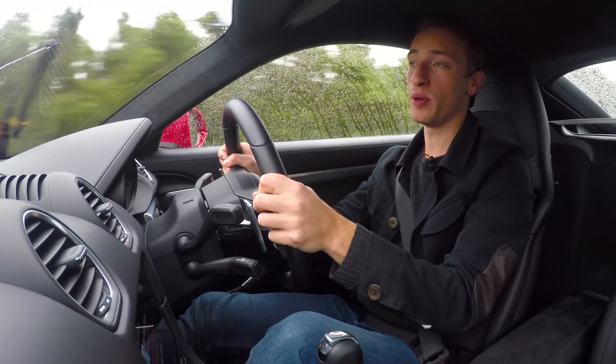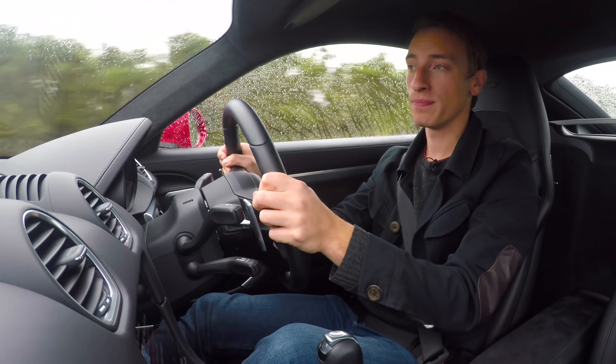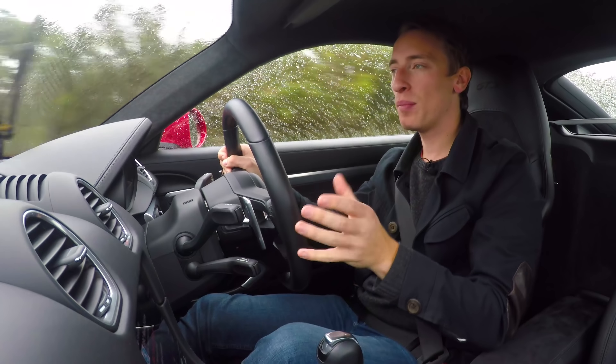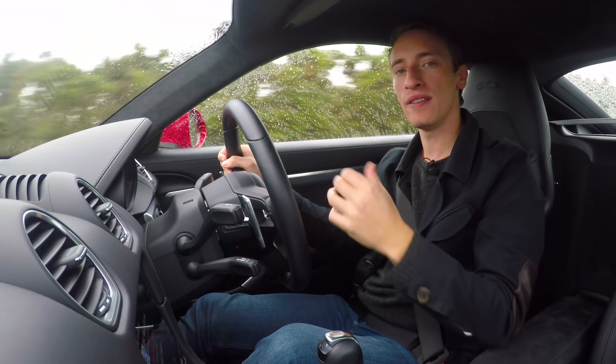It rides remarkably well by sports car standards too. Sure, it's firm — it's a sports car, what do you expect? But the damping is good enough to mean that you never really feel uncomfortable.